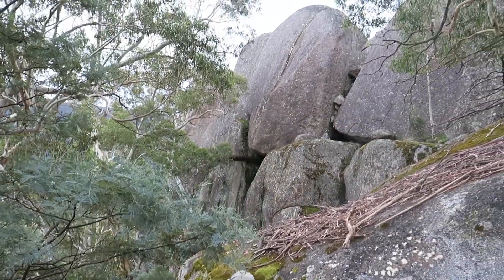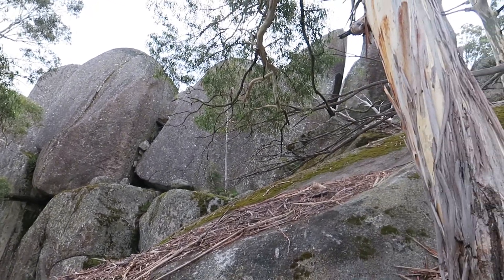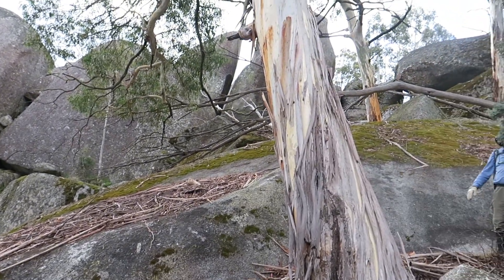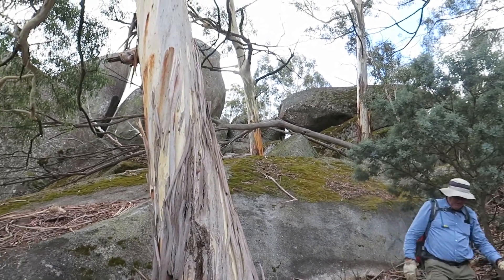Fabulous sights. These blocks make a real marker on the side of the valley.